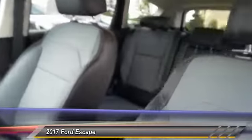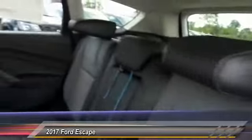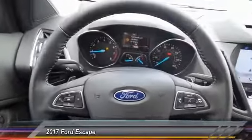Traction control, power passenger seat, dual airbags, power steering, alloy wheels, front air conditioning, four-wheel disc brakes, universal garage door opener, fog lights, memory seat. Come take a test drive today.